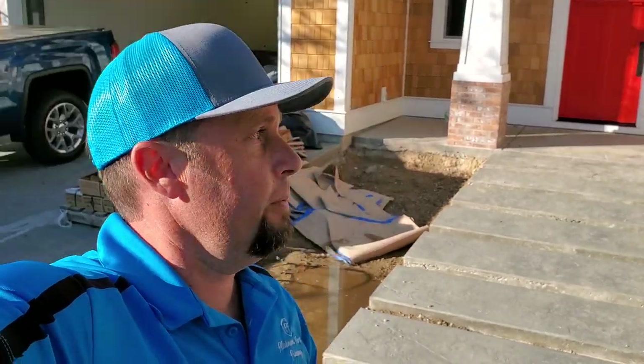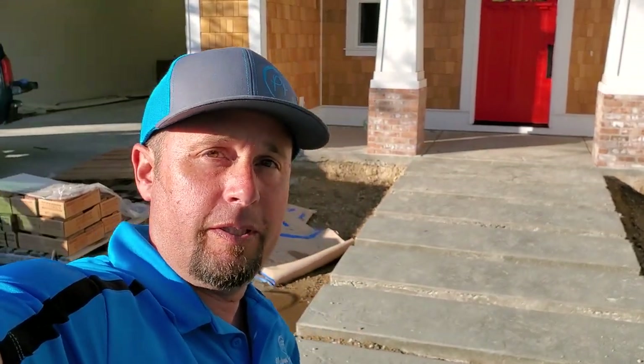Hey everybody, how you doing? Welcome to Paint Boss on YouTube. We just finished up this house, so I'm going to take you for a quick walkthrough and show you what these look like when we go to our touch-up sections.